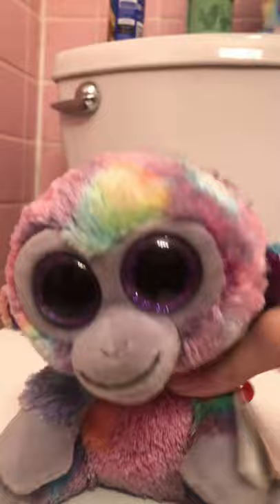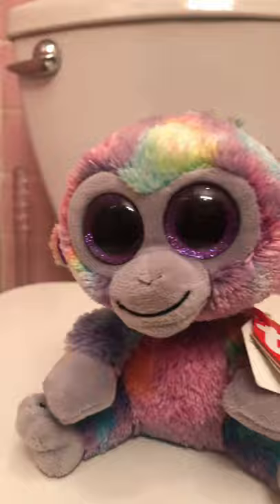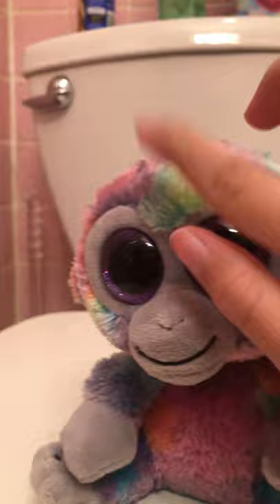Next we have Zuri — this is my only monkey Beanie Boo. I love the magenta purple color in the ears and it's so purpley and rainbowy. I love the little tail — the tip looks like it's dipped in purple paint. I love the gray eyes, the little smile, and the rainbow spots on her. Everything just matches so well — it's adorable.